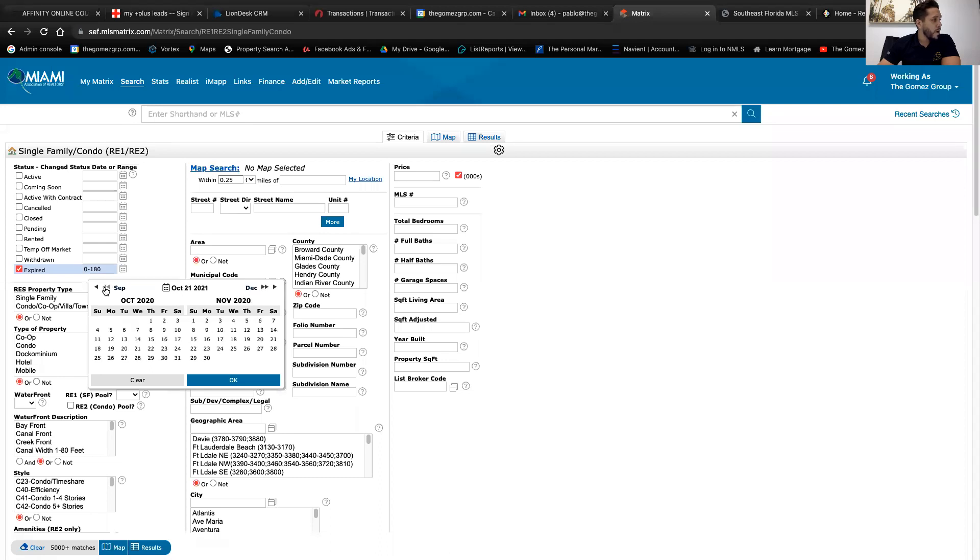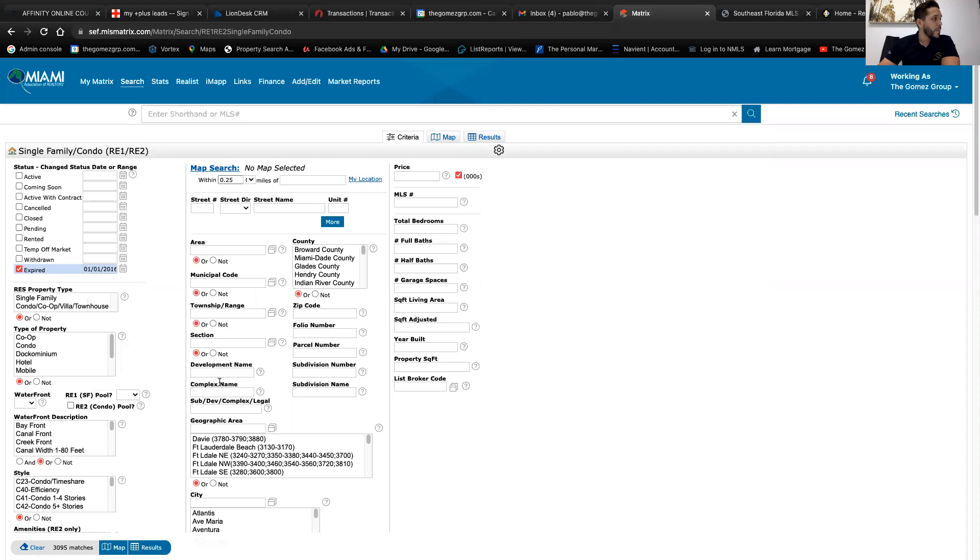We're in 2021, so we go back five years. That's one, two, three, four, five — five years back. Then pick January, go down by month all the way to January. Now we're in January of 2016. Select the whole month — click the 1st and go all the way to the 31st. Click OK. Now you have your expired inventory for January, five years back.